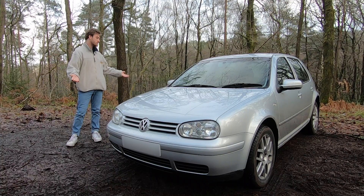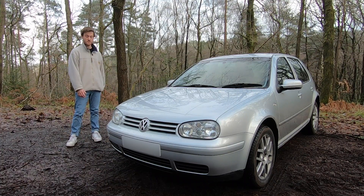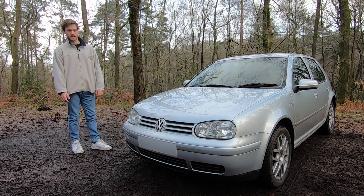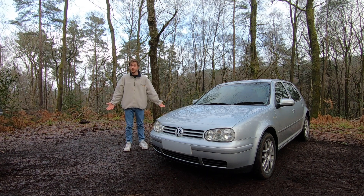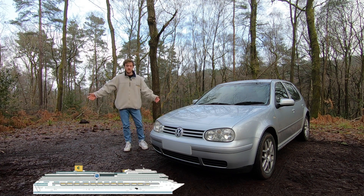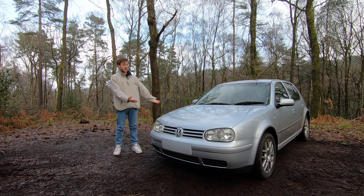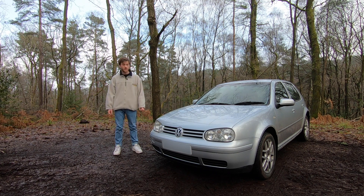Happy New Year, welcome back to Motor Thoughts. I'm James and I have just bought myself a 19-year-old Mark 4 Golf GTI 1.8 turbo for the price of — well, the price of a laptop these days, the price of a fancy cruise around the Caribbean. I got this for £1,900, which is a bit of a bargain.